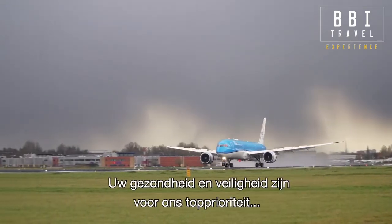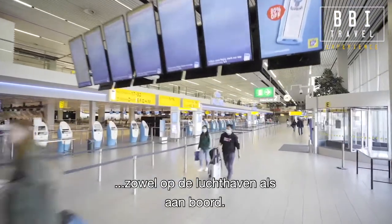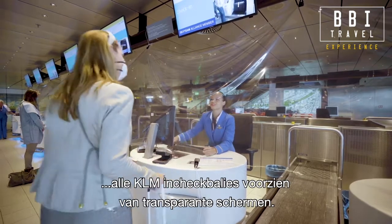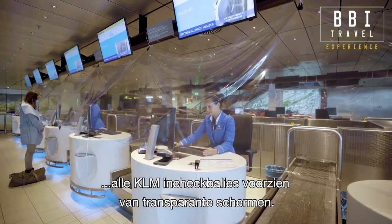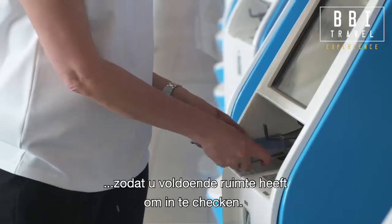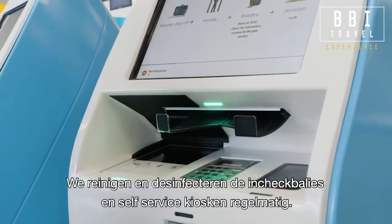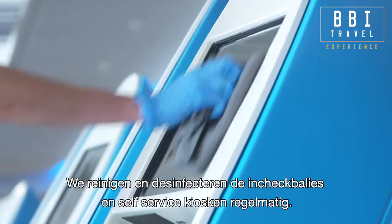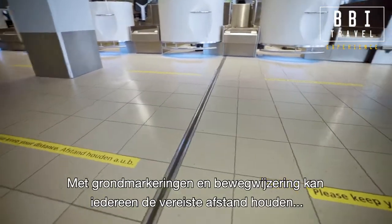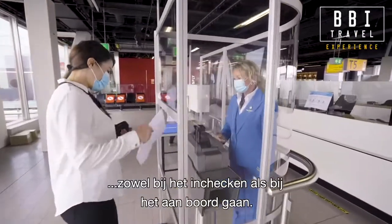Your health and safety are among our top priorities, both at the airport and on board. For example, all KLM service desks are fitted with transparent screens. We make every other service machine available so you have plenty of space while managing your trip. We regularly clean and disinfect all desks and self-service machines. Ground markings and signage help everyone keep the required physical distance, both at check-in and when boarding.